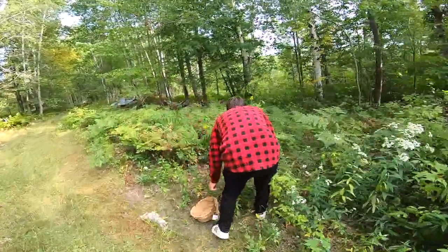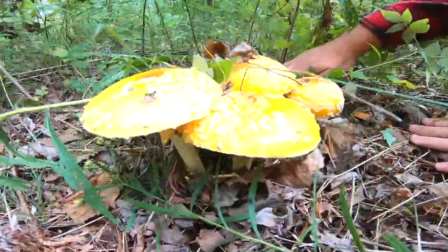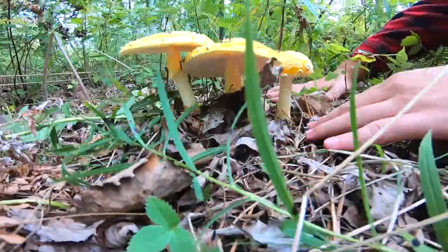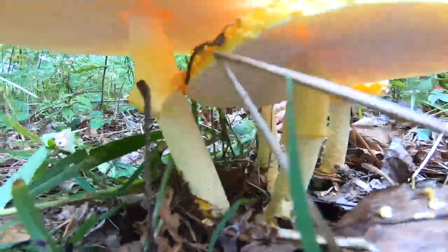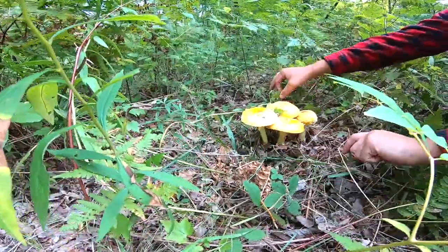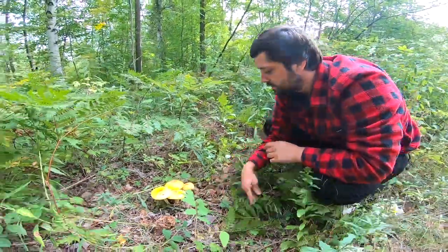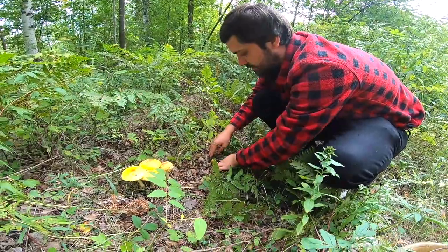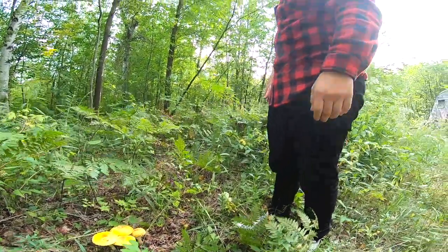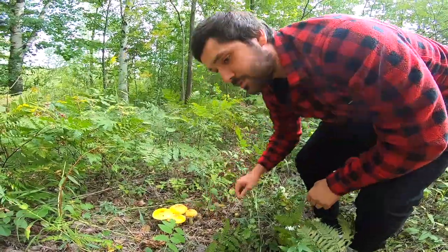Holy shit — we got some Amanita muscaria! Wow, we've got to take the camera out and get a picture of this. All of these together — it's a family of Amanitas. Look over here! Right off the bat, a whole family of them, right when we walked in. I guarantee we're probably going to get a hundred of these. You can't miss that — look at how yellow that is. Straight out of Mario. That's straight happiness right there.